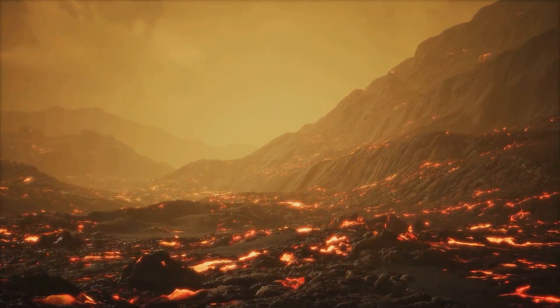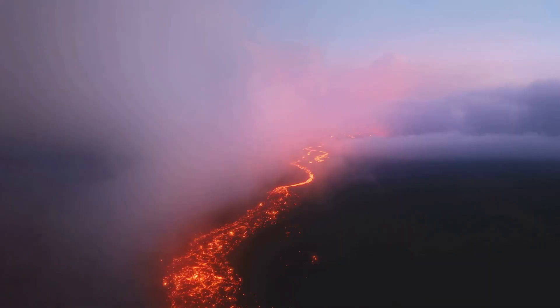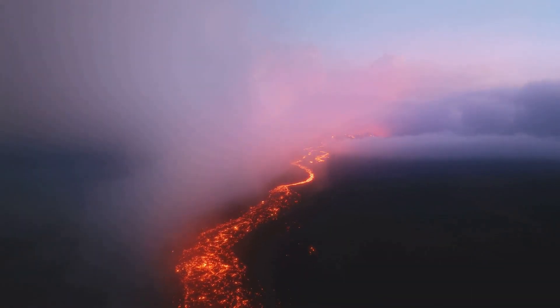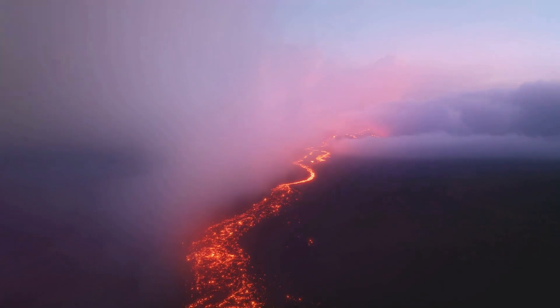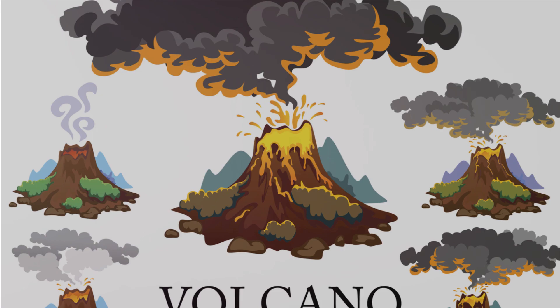The stage is set, the pressure is high, and the volcano finally erupts. The world witnesses the awe-inspiring and often devastating power of Mother Nature. The eruption is a spectacle — but what happens when it meets human civilization?